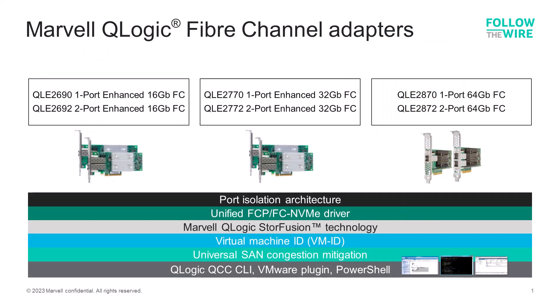Q-Logic Fibre Channel HBAs from Marvell deliver customer benefits that go beyond the standard capabilities of Fibre Channel protocol. Q-Logic HBAs are designed with each adapter port isolated from the other to ensure predictable per-port performance and keep ports running when others have issues — this isn't the case with competitor options. Marvell's Q-Logic HBAs use a single unified driver that supports both Fibre Channel SCSI and FC NVMe communications concurrently on the same port.